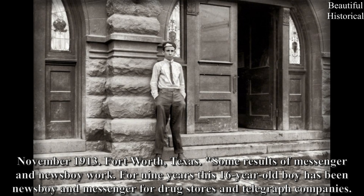November 1913, Fort Worth, Texas: Some results of messenger and newsboy work. For nine years this 16-year-old boy has been a newsboy and messenger for drug stores and telegraph companies.